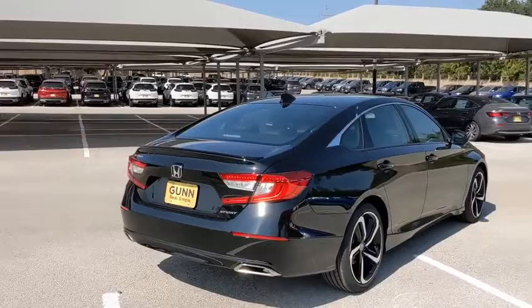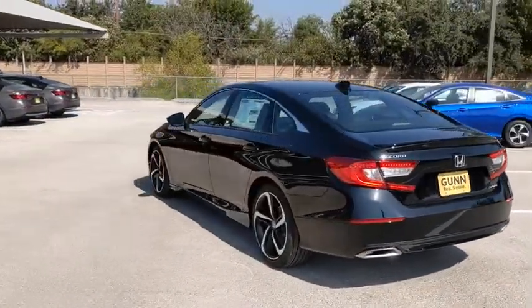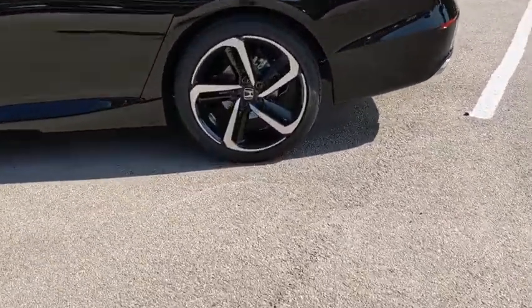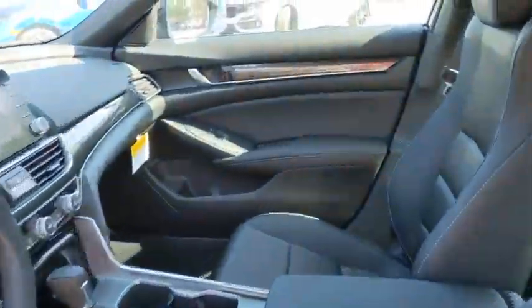Backup camera, traction control, anti-lock braking system, lane departure warning, stability control, steering wheel audio controls, keyless entry, Bluetooth, leather-wrapped steering wheel, power steering, adjustable steering wheel, front wheel drive, floor mats.